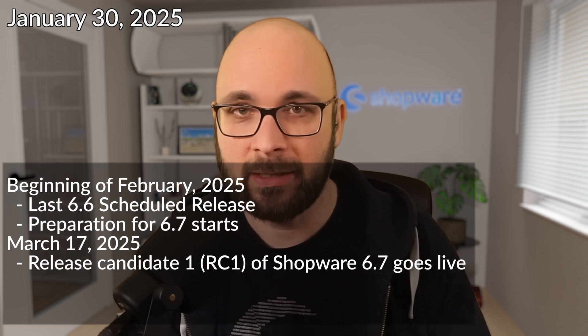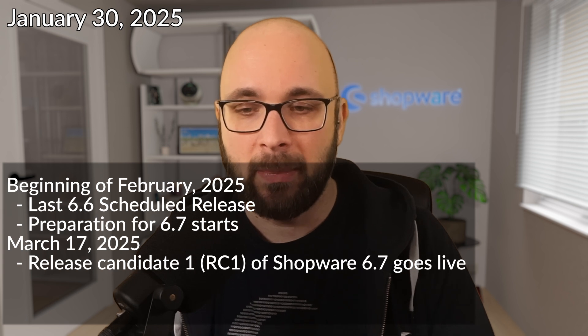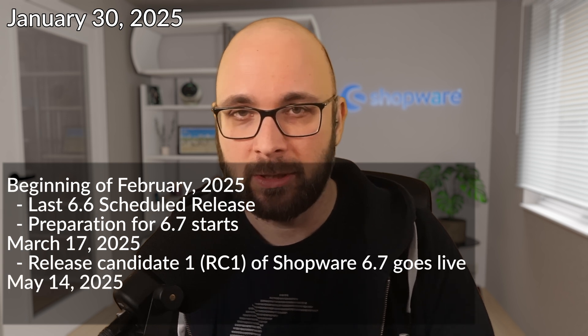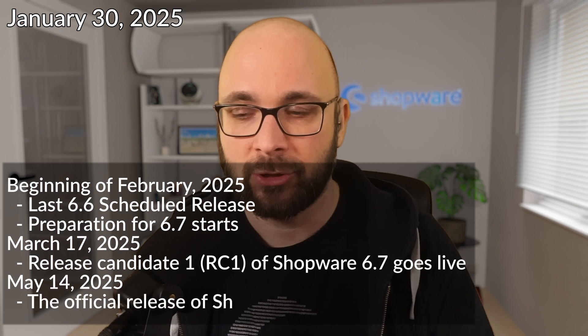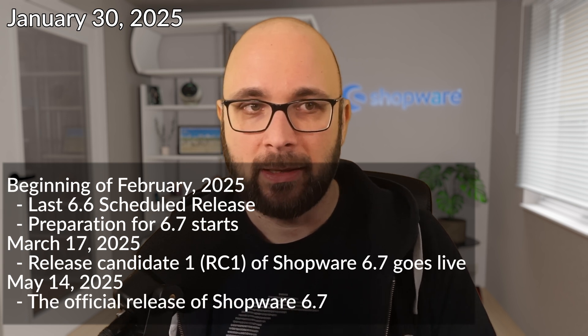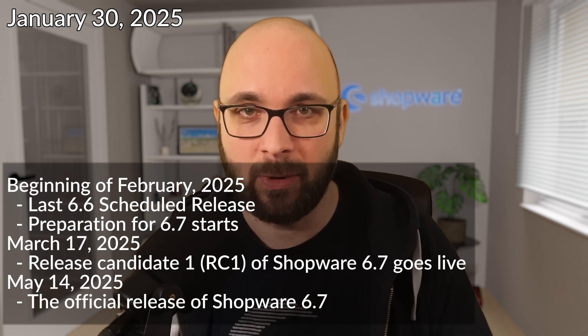The release candidate is the version of the next major version where we say: hey, take this — is this okay? If nobody complains, we release it. On May 14th, 2025, this will be the official release date for Shopware 6.7. This is the plan right now — it does not mean it happens this way; it depends on the RC phase feedback and how we work with it.